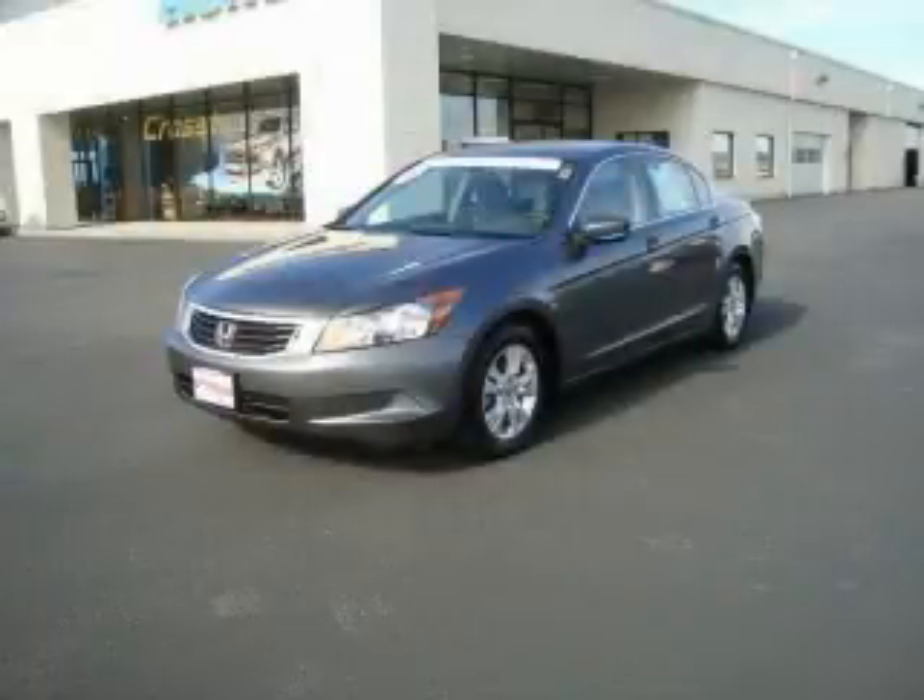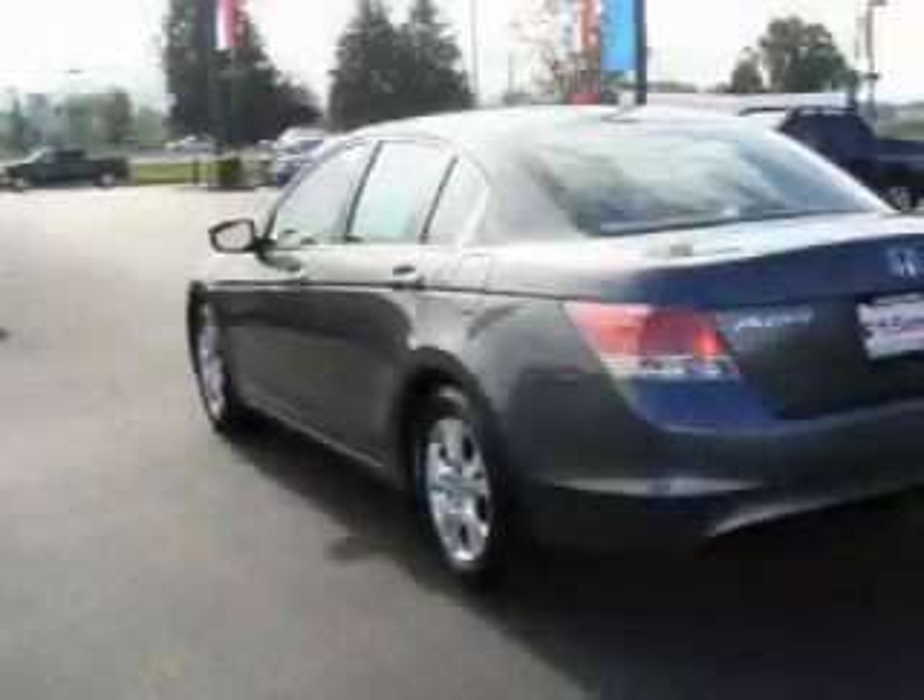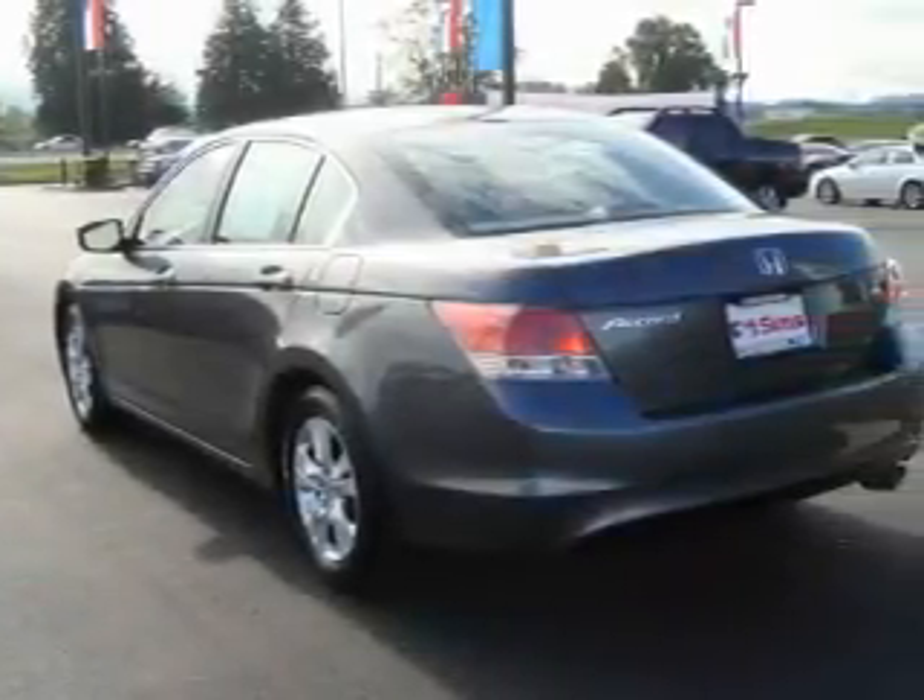This is a certified pre-owned 2008 Honda Accord. It has a 2.4 liter 4-cylinder engine and a 5-speed automatic transmission.